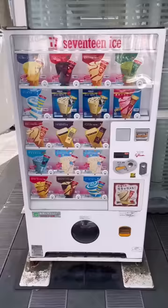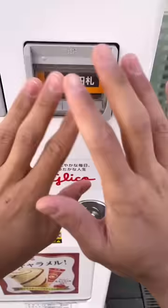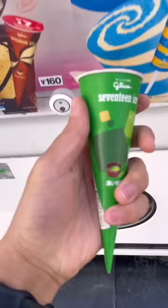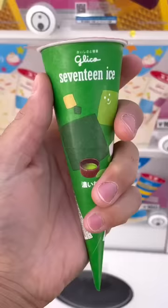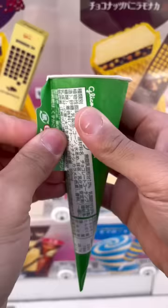I bought this matcha ice cream from a vending machine. You can choose one of many delicious ice cream flavors for about a dollar, but since Japanese stuff gets clicks, I went with their matcha green tea. They have this unique way of opening it to prevent the ice cream on top from getting crushed. Pretty creative if you ask me.